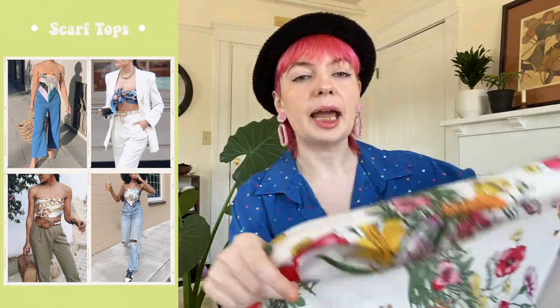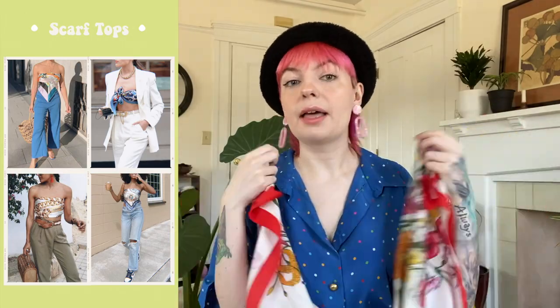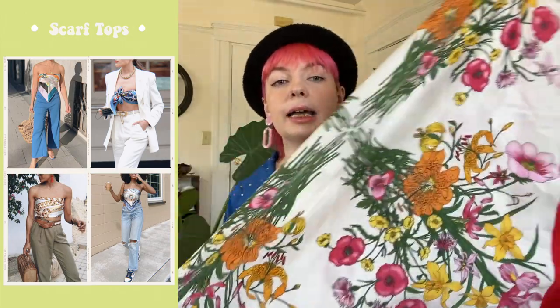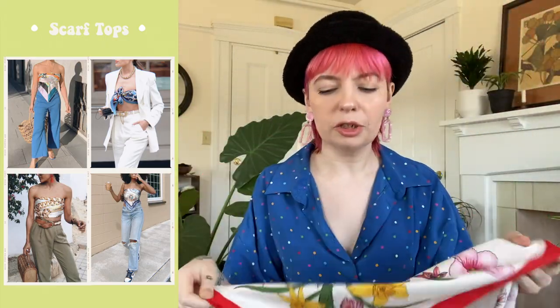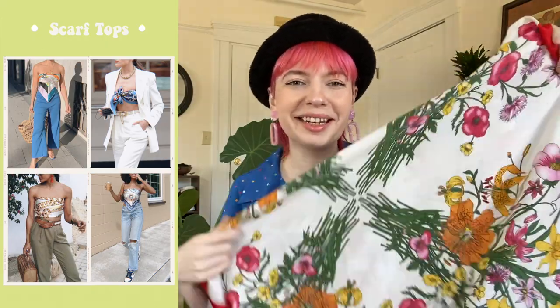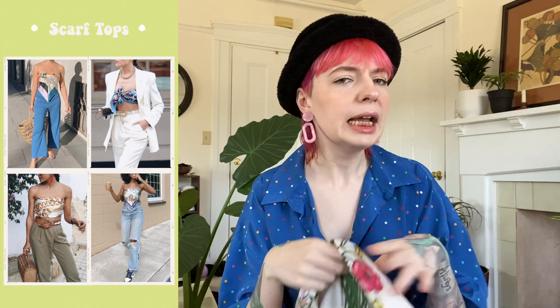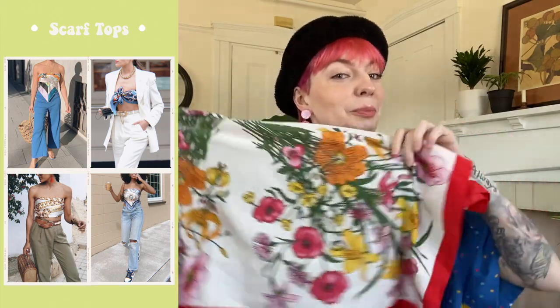Next on the list we have scarf tops — you take a big scarf, usually silk or silky material, and tie it in a way that makes a top. There are so many different ways to tie these large scarves. This trend started trickling in a couple of years ago but is now in full bloom. I found this scarf at the thrift store a couple days ago and I'm excited to try it. Let me know in the comments if you'd like to see a tutorial on different ways to tie a scarf top.